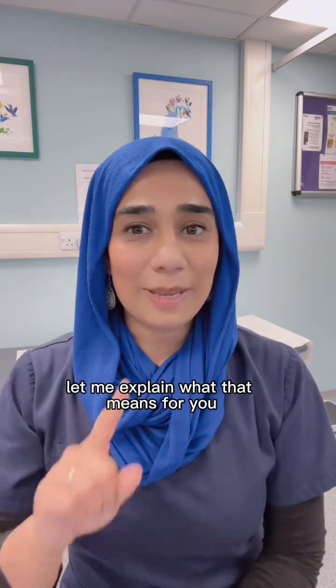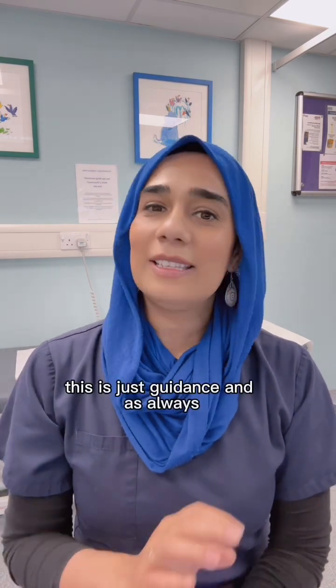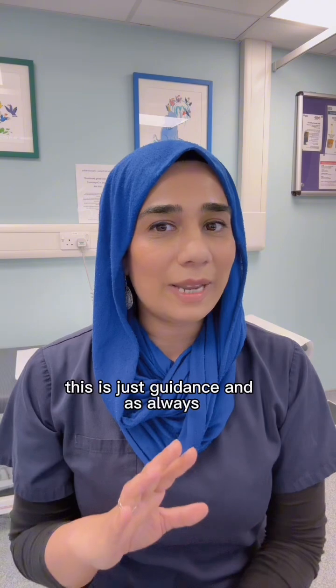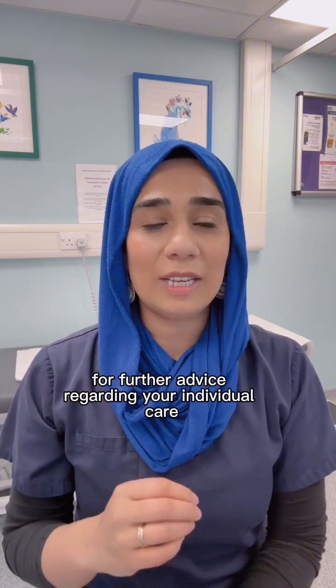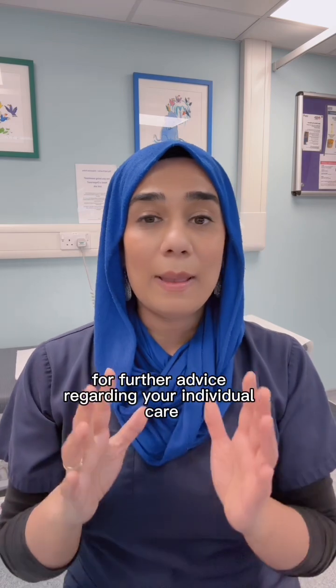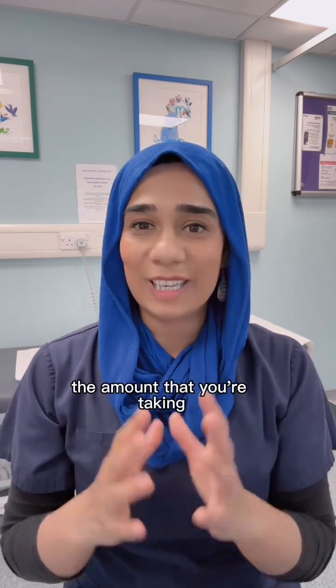As always, let me explain what that means for you, and most importantly, please do not panic. This is just guidance and as always, please talk to a GP or menopause doctor for further advice regarding your individual care, based on the hormone replacement — the type, the regime, the amount that you're taking.